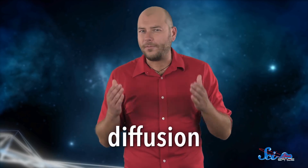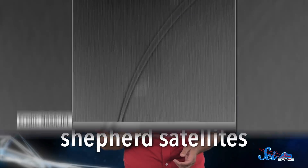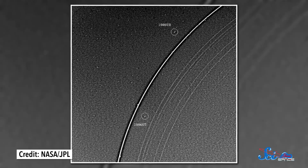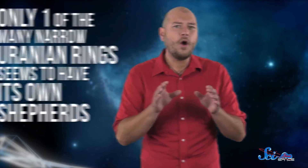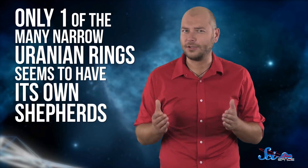The dust is probably bits of rock knocked off nearby moons by meteor impacts, but no one's really sure why the rings are so narrow. Normally, as ring particles bump into each other, they tend to spread out in a process called diffusion. One way of confining that material into a narrow ring is through a pair of moons called shepherd satellites — one shepherd orbits inside the ring and one outside, and together their gravity keeps the band trapped in a narrow region. That's the case for one of Saturn's rings, but only one of the many narrow Uranian rings seems to have its own shepherds.